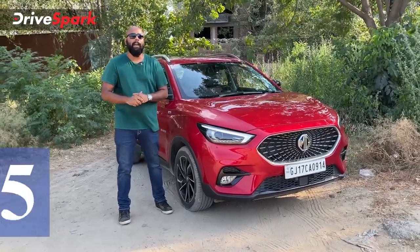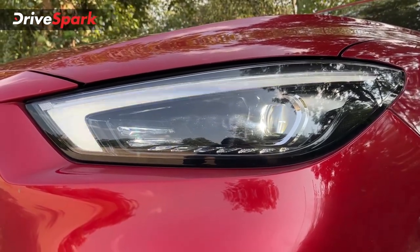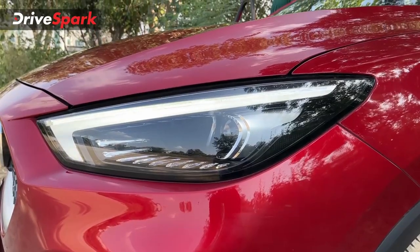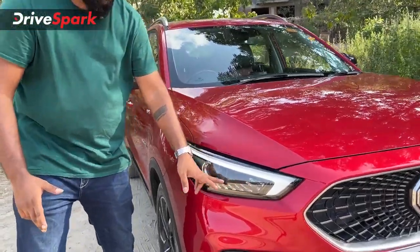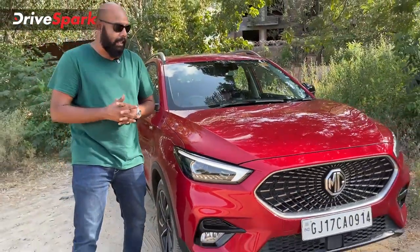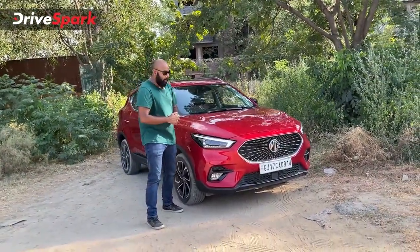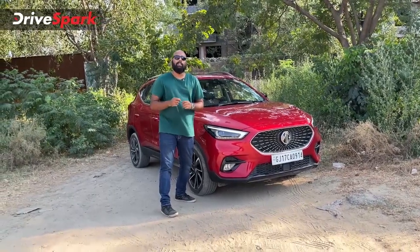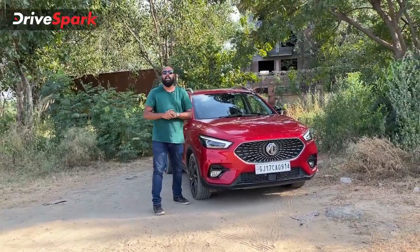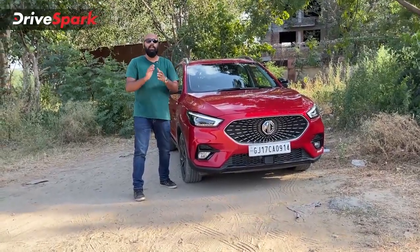Starting off with feature number 5 is the lighting unit. You have an LED headlamp with an inverted L-shaped DRL that changes into the indicators. You also get a bifunctional LED projector headlamp with high beam and low beam, and there are 9 crystal-like elements in the headlamp that give the front end a very futuristic look. The fog lamp is surprisingly a halogen unit, not LED. Moving to the rear, you get an all-LED tail lamp cluster that makes the rear end look really nice.